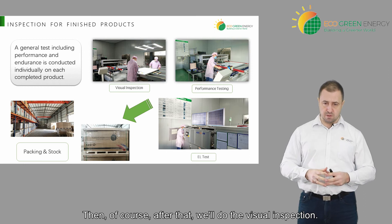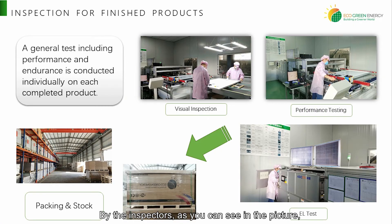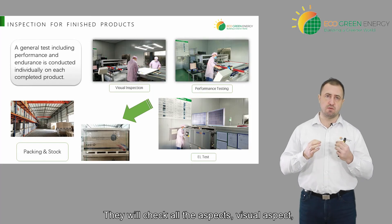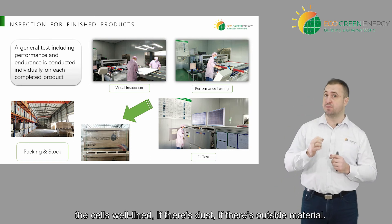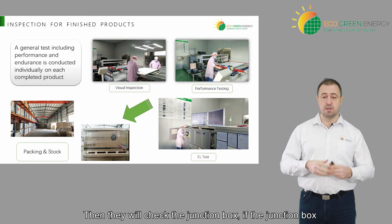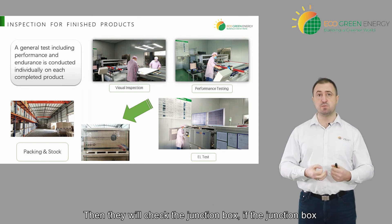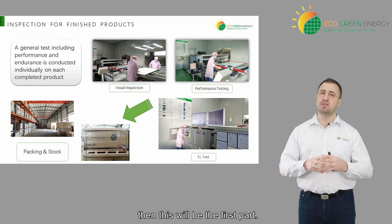After that, we'll do the visual inspection by the inspectors. As you can see in the picture they have pink dresses — they're really apart from the production. They will check all visual aspects, which means the gluing around the frame, the cells being well aligned, if there is dust, if there is outside material, and then they will check the junction box to confirm it has been well glued and well connected.